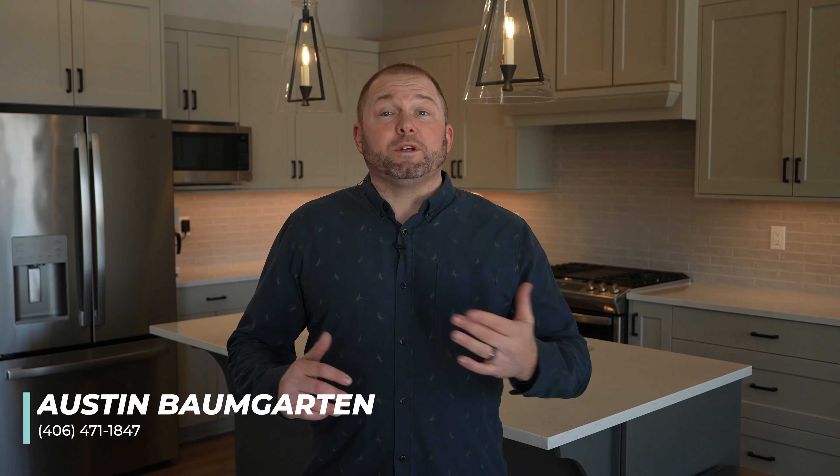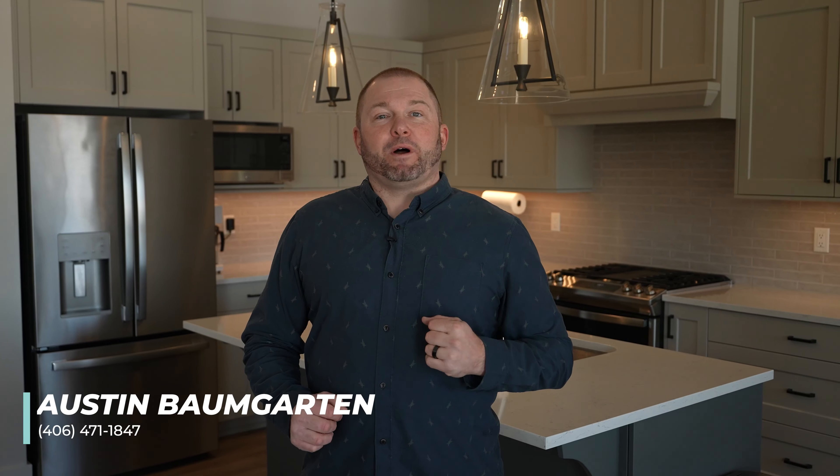Thank you for joining me on this exciting property tour. For an exclusive showing, contact me or Andrew Ralston, or your real estate professional today. This is Austin Baumgarten with Hidden Homes Montana and Keller Williams, over and out.